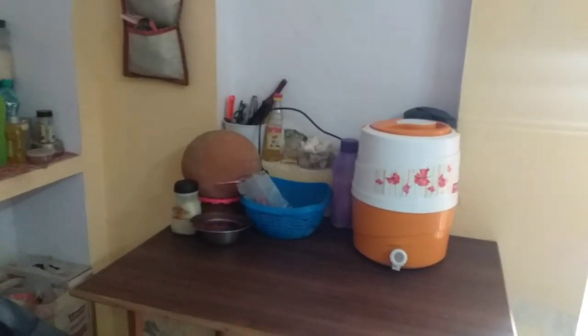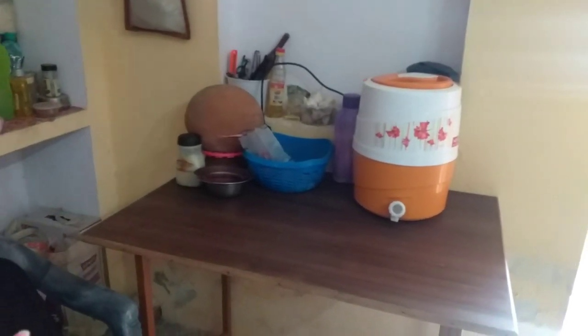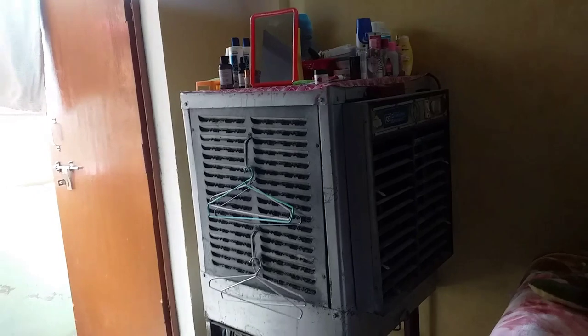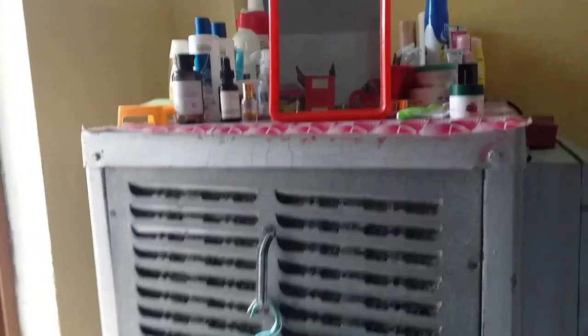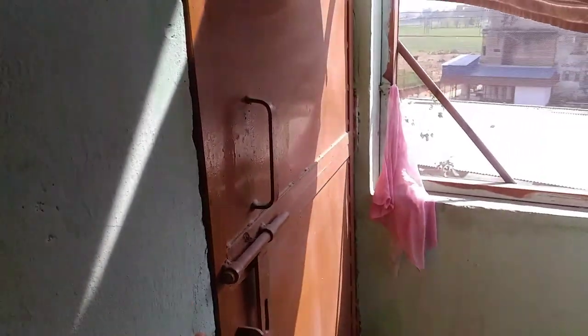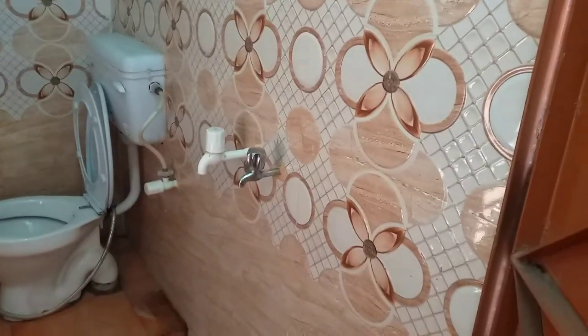There is a small table that I basically use as a kitchen area to keep things. All my belongings have to be adjusted here. The next portion of the room has the bathroom. The best thing about our hostel is that we have an attached bathroom, which you normally don't get in colleges. So this is my bathroom — it is decent enough for a student hostel.